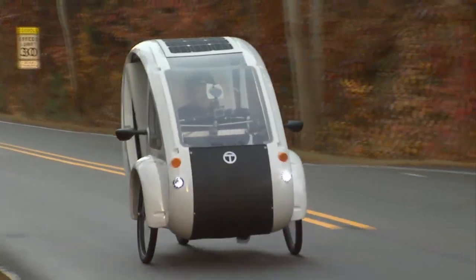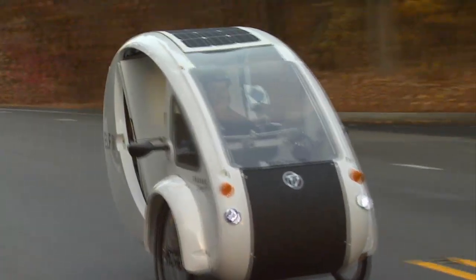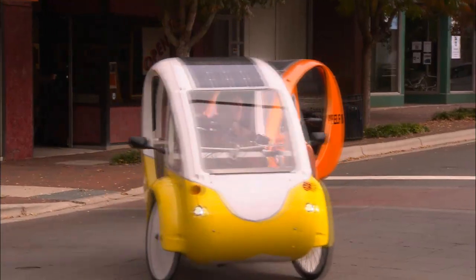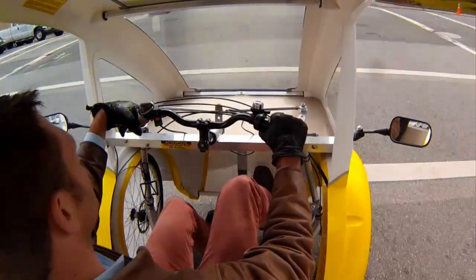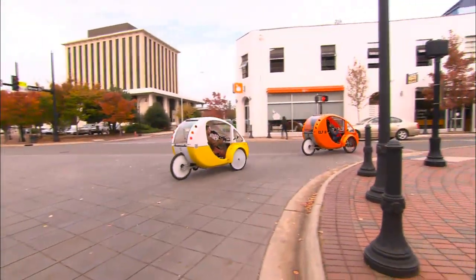Without hesitation, Howe became the first person to purchase the $5,000 Elf. A hefty sum, but because the Elf is technically considered a bicycle, you don't pay for car-related items like license plates, taxes, and gasoline, which Cotter estimates can cost up to $9,000 a year.